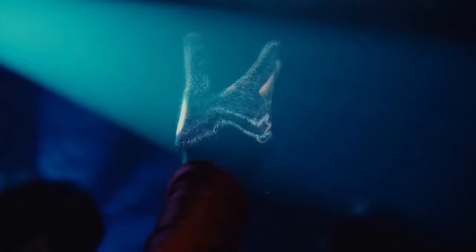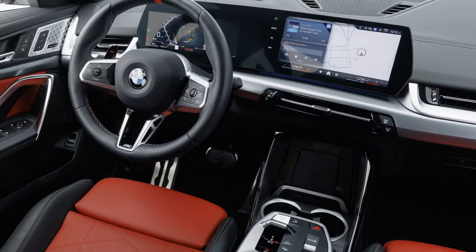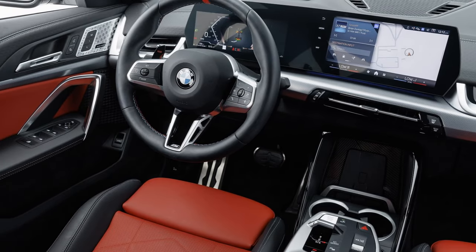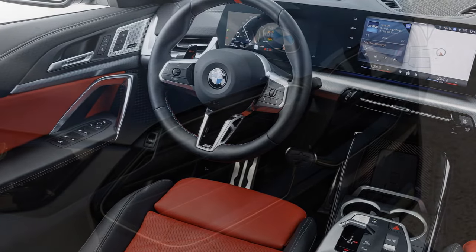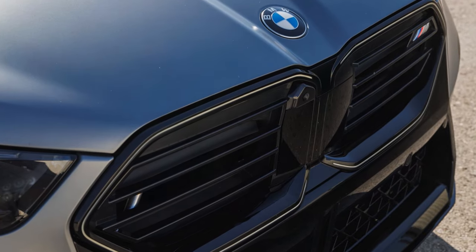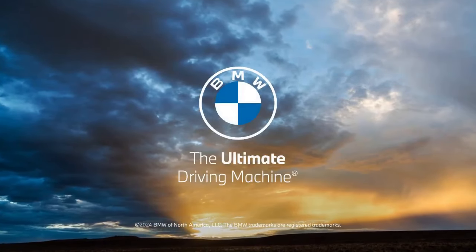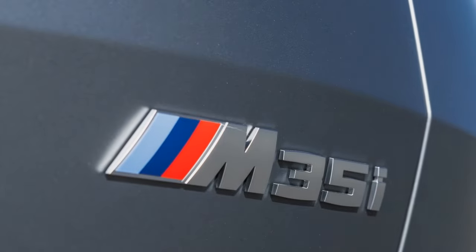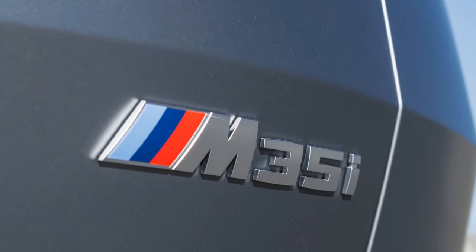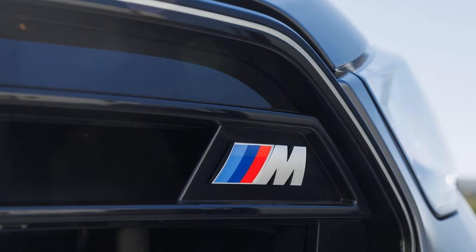Now in its second generation, the 2024 BMW X2 boasts a fresh design, increased power, and more features compared to its predecessor. The X-Drive 28i trim now delivers 241 horsepower and 295 lb-ft of torque, up from 228 horsepower and 258 lb-ft in the previous model. The X2M35i generates 312 horsepower and 295 lb-ft of torque from its 2.0-liter turbocharged four-cylinder engine, offering 11 more horsepower but 36 lb-ft less torque than before. All models come with all-wheel drive and a 7-speed dual-clutch transmission.